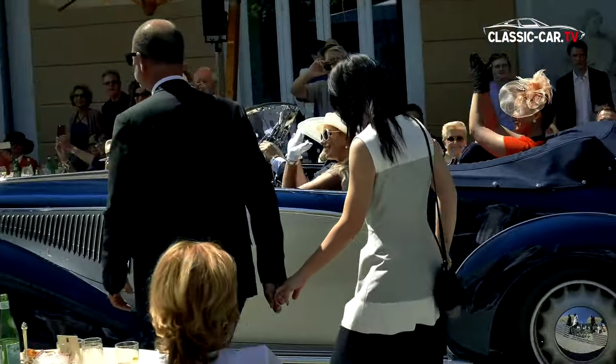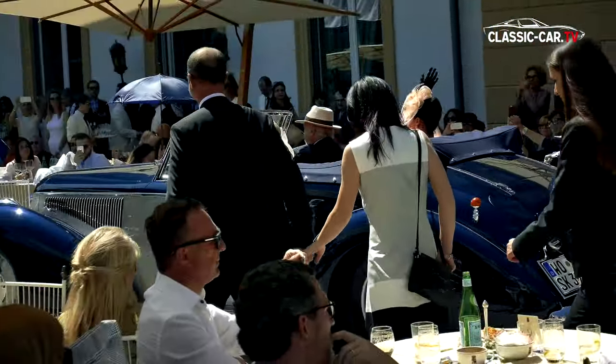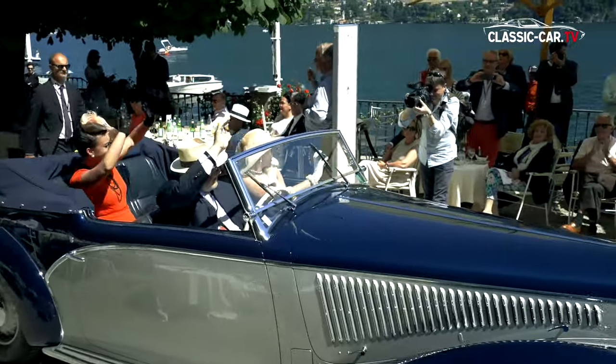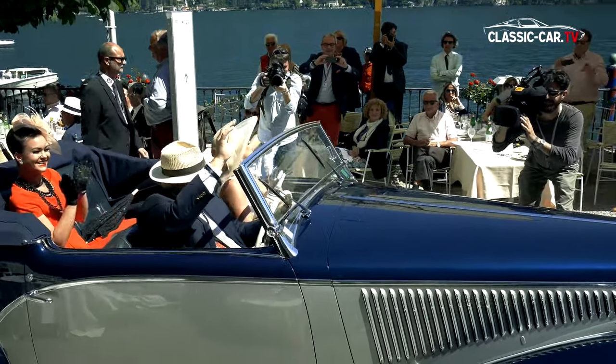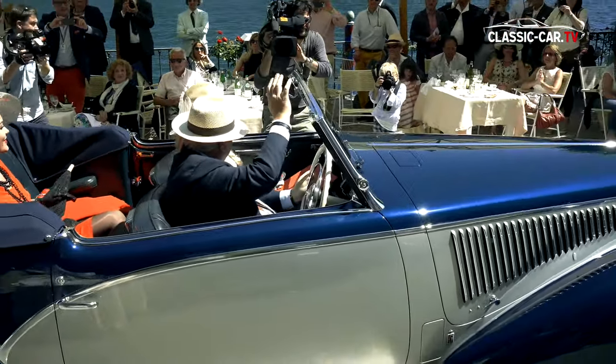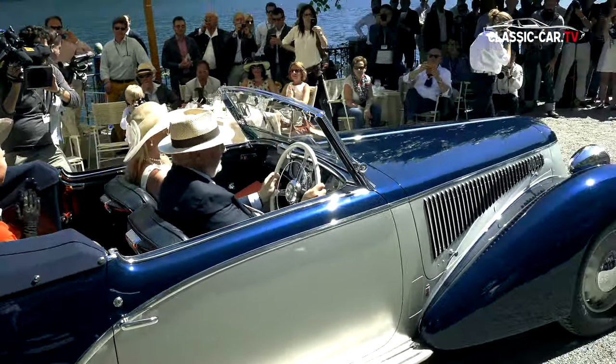Now the last car of this class will return to Italy. And now we're upping the tempo.